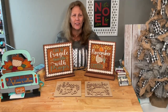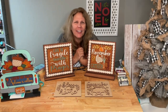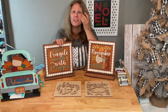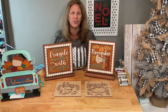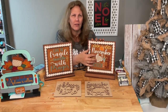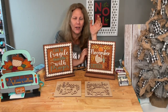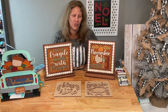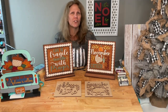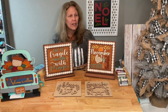Hi guys, welcome to my page! It's Tuesday and we are here to do our monthly kit. It's November, so we're doing our December drop-in little sign. We've been doing these since January and next month will be the last one of this series, then we'll start something else.